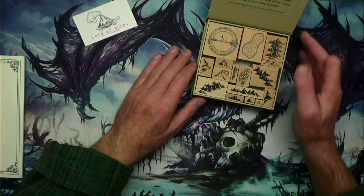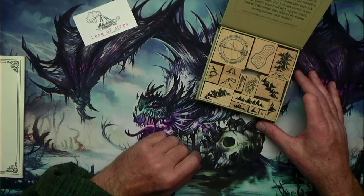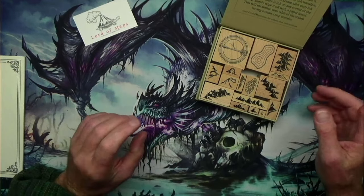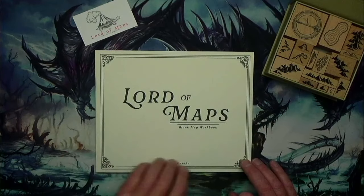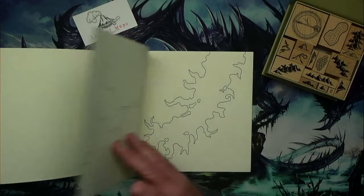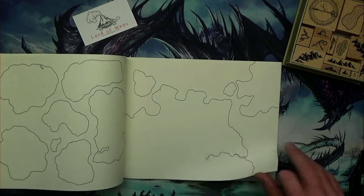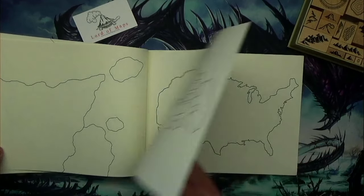You have a few mountain sets, trees, a lake, a little compass design if you so desire. You can literally just stamp this on a piece of paper and you're good to go. They also give you this book with practice maps in it, so you can photocopy these and just mess around with them — they're just little practice maps.